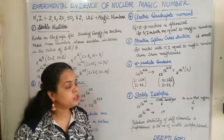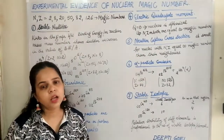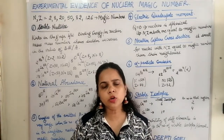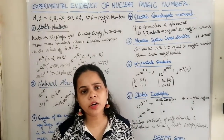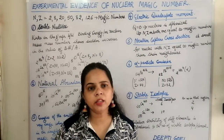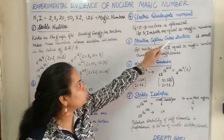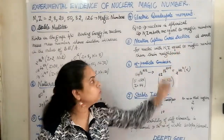The fifth evidence is provided by the neutron capture cross section. Nuclei that have a magic number of protons or neutrons are stable and would not easily undergo reactions. It was found that the neutron capture cross section for such nuclei is very very small, confirming that nuclei with neutron or proton number equal to a magic number are highly stable.